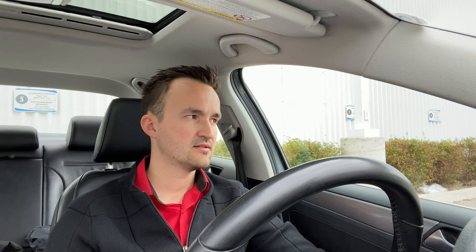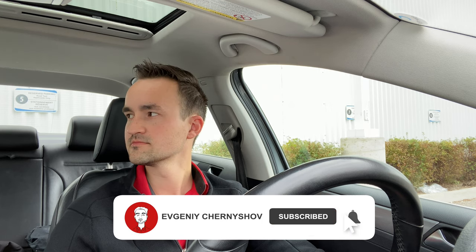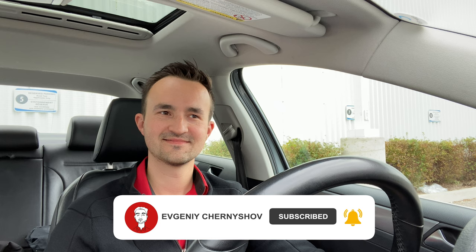If your test got rescheduled and it's no longer in Mississauga — maybe it's in Tobicoke, Brampton, or wherever — check out those videos. They show the full actual route of the road test. Just go practice and you'll be successful. Subscribe to our channel, ring the bell, and we wish you the best of luck on the road test from the first time. Thank you for watching. Good luck! Bye-bye.